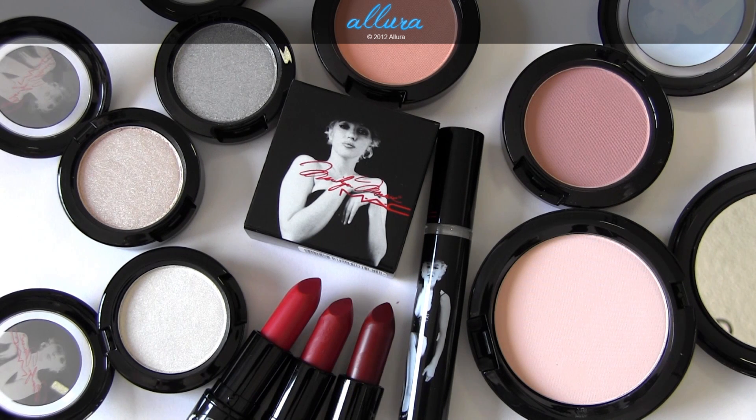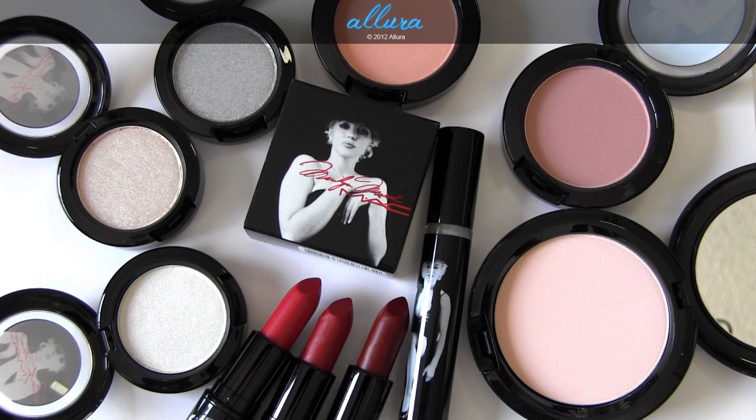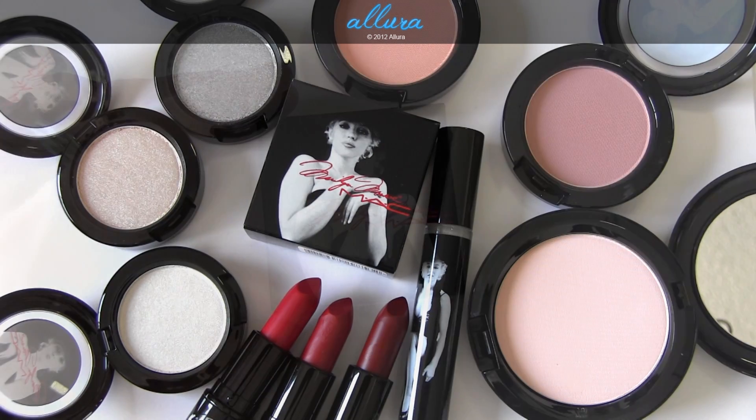As always, you can go to allurabeauty.com — I have full reviews on each of the colors here, as well as photographs of all the swatches. If after reading those reviews and watching this video you still have questions, I would be happy to answer them in the comment section below or on the blog. Alright, without further ado, let's look at these colors.